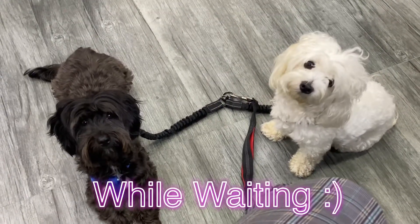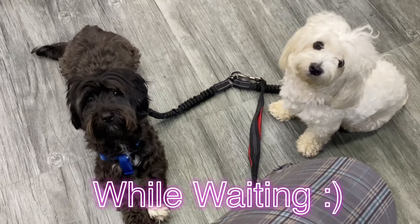Are you ready Bailey? Are you ready? It's pamper day!